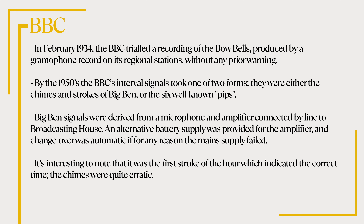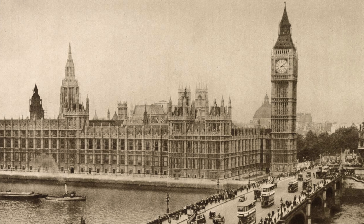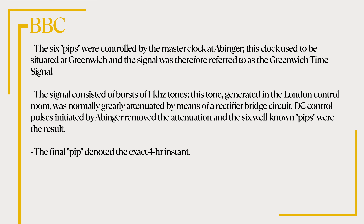In February 1934, the BBC trialled a recording of the Bow Bells produced by a gramophone record on its regional stations without any prior warning. By the 1950s, the BBC's interval signals took one of two forms: either the chimes or the strokes of Big Ben, or the six well-known pips. Big Ben signals were derived from a microphone and amplifier connected by line to Broadcasting House, with an alternative battery supply for automatic changeover if mains power failed. It's interesting to note that it was the first stroke of the hour which indicated the correct time, as the chimes were quite erratic. The six pips were controlled by the master clock at Abinger, formerly situated at Greenwich, hence referred to as the Greenwich time signal. The signal consisted of bursts of 1 kHz tones, generated in the London control room, with DC control pulses from Abinger removing the attenuation to produce the six well-known pips. The final pip denoted the exact hour instant.